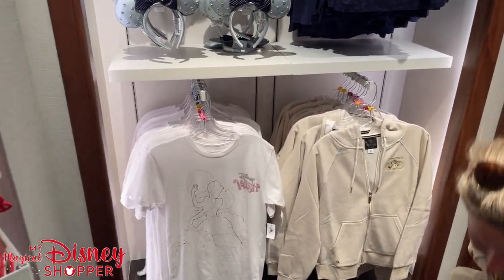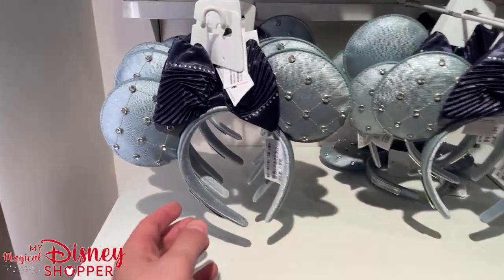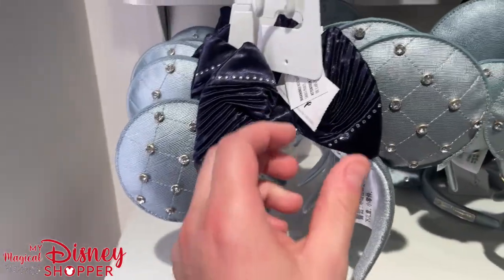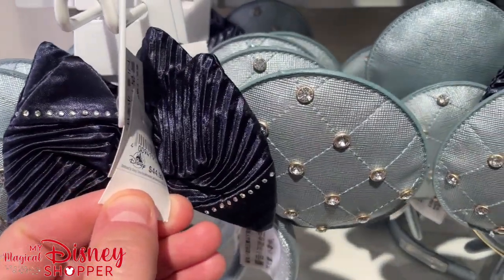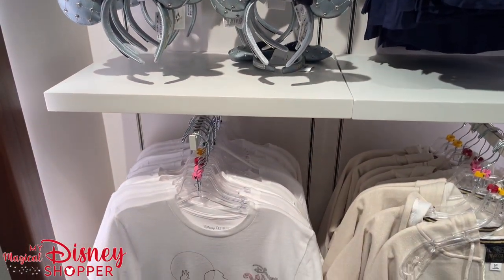But we want to check out the really amazing Wish merchandise, like these Loungefly ears — these are gorgeous. They have the Loungefly plate on the side and go for $44.99. They also have a bag that goes with them, which we'll see in a minute.